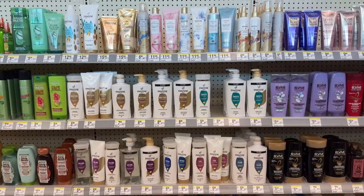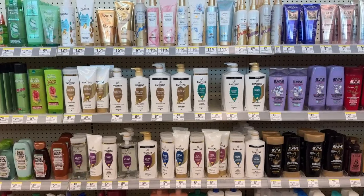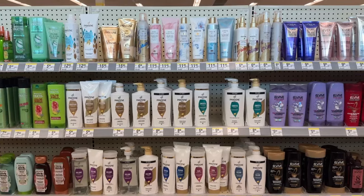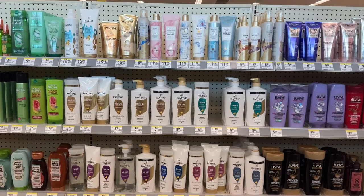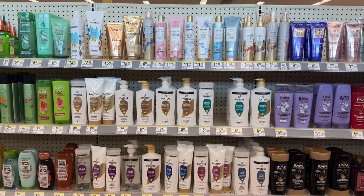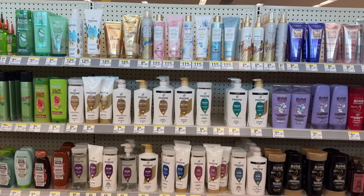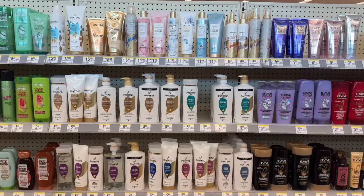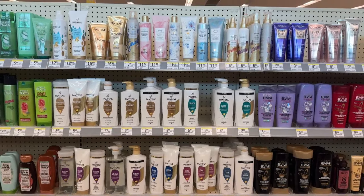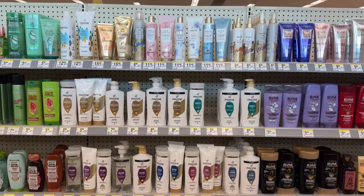The next hair care deal — I can't find the product in the store, so I'll just mention it — is on the Love Beauty and Planet shampoo and conditioner. They are on sale for $9, and we do have a $9 off of 2 digital. So you can grab two for $9 or $4.50 each. If that is your choice of hair care products, grab some and use Walgreens Cash or register rewards to help lower your out-of-pocket.